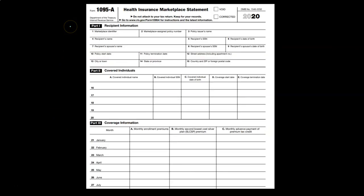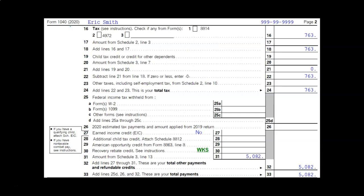The form you'll typically receive if this is applicable to you is the health insurance marketplace form 1095-A. On the 1040, the effect could be shown on line 31 — that's in the refundable credits section on page two of the 1040 — and this is coming from Schedule 3, line 13.